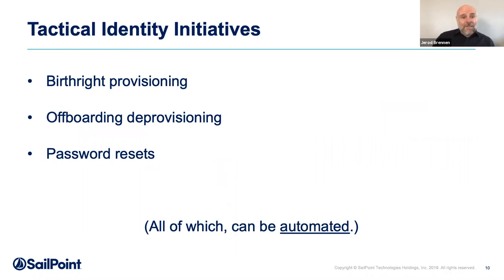Tactical identity initiatives include things like birthright provisioning — if somebody shows up on day one, how do you get them access to what they need to do what they were hired to do? Same token: offboarding — when someone leaves the organization, how do you make sure you've shut off the accounts in all connected systems? And then password resets — if we're requiring people to update passwords and they forget them, there's tactical value in automating some of that to alleviate the work. But that's just tactical.